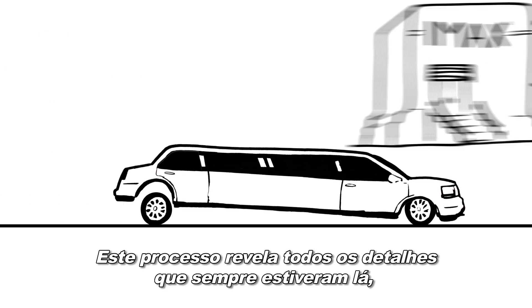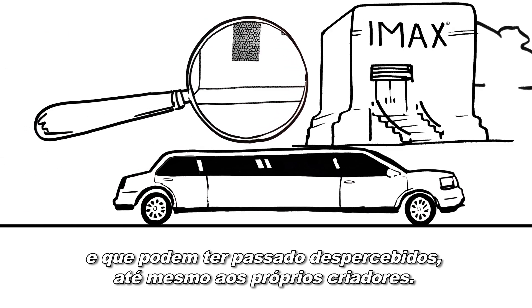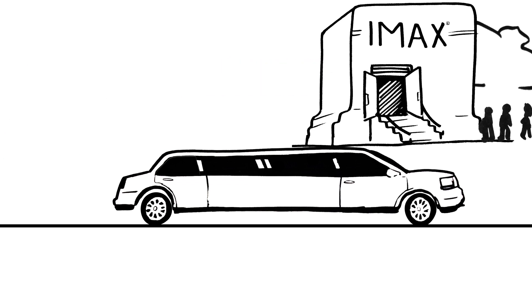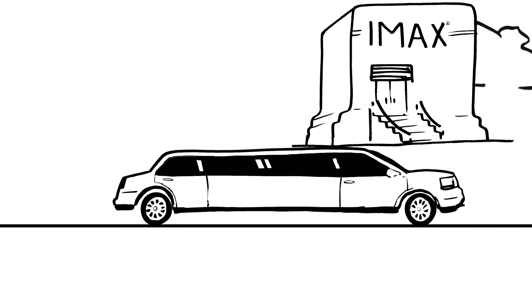This process reveals the fine details that were always there, but might have gone unnoticed, even by the filmmakers themselves. IMAX works directly with the filmmakers to help bring their creative vision to light.